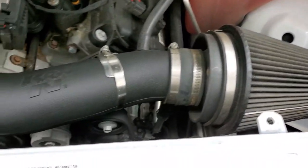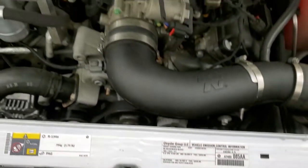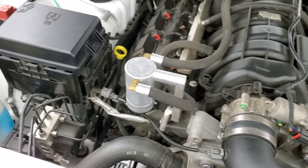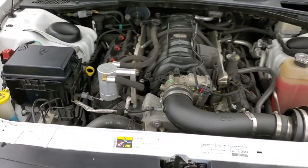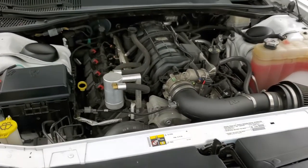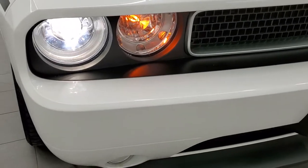It does have a K&N cold air intake. There's your emissions sticker and once again it's been fully safety inspected — fluids topped off, fresh oil and filter change, and this car is 100% ready to go. HID headlamps.